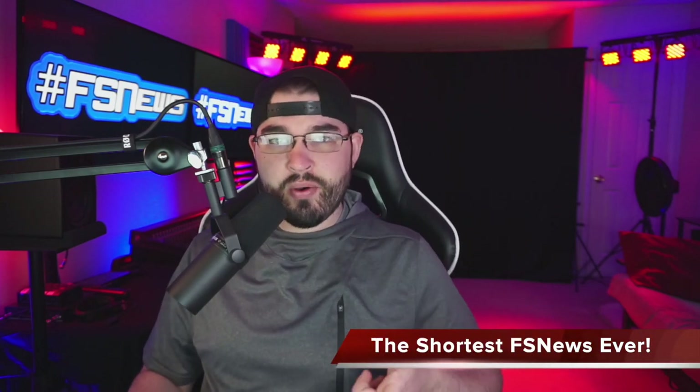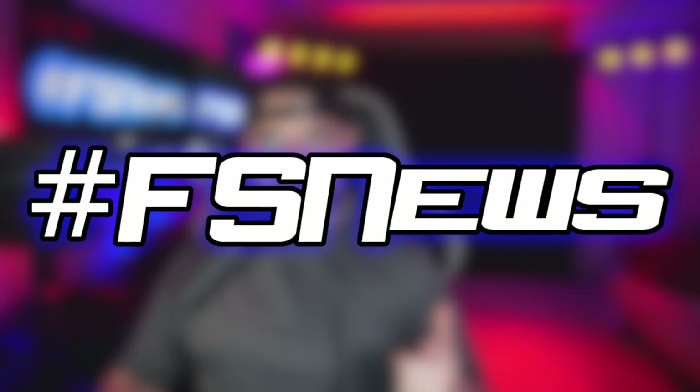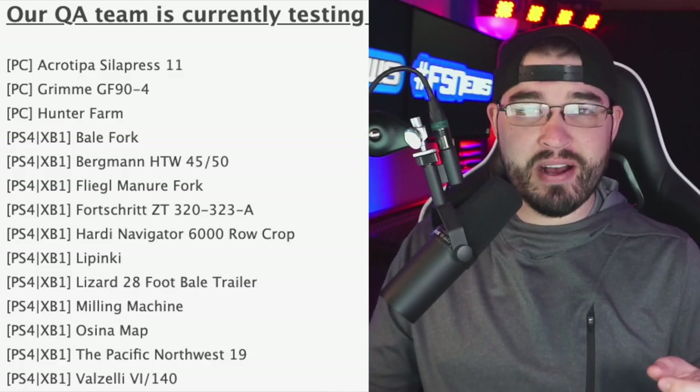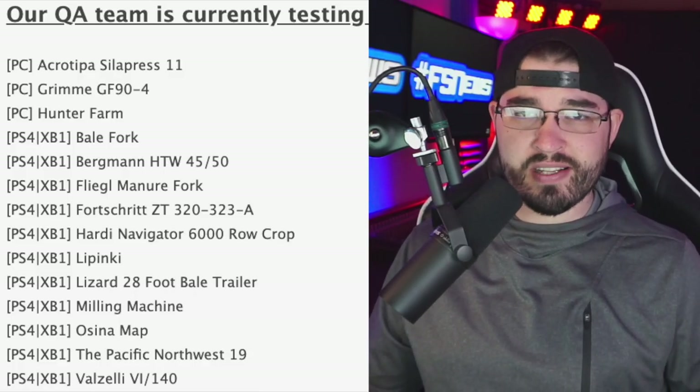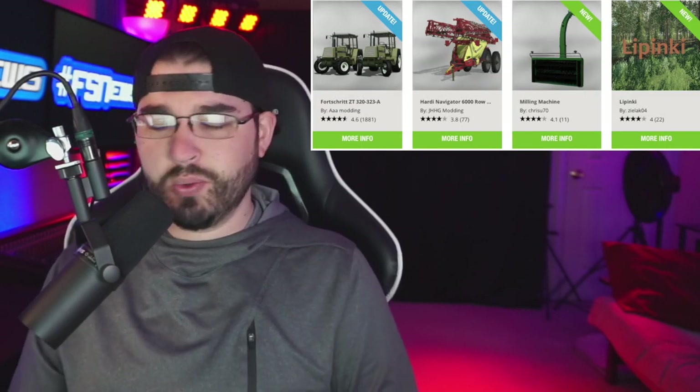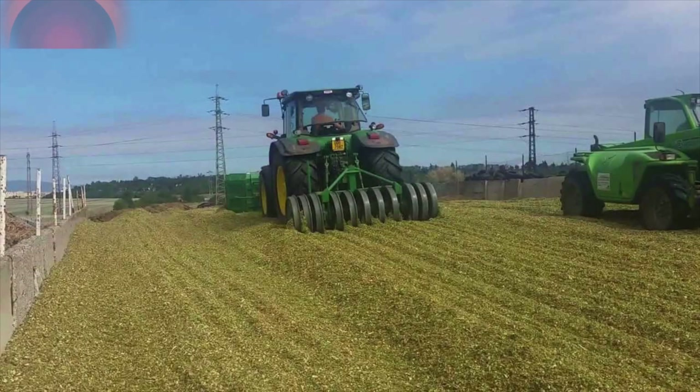What's going on everybody, DJ here, welcome back to the channel — it's farm sim news! Today we have three PC mods in testing, 11 console mods in testing, and out of all those, four mods released today along with one of the coolest mods we've ever gotten in Farming Simulator. Let's check it out.